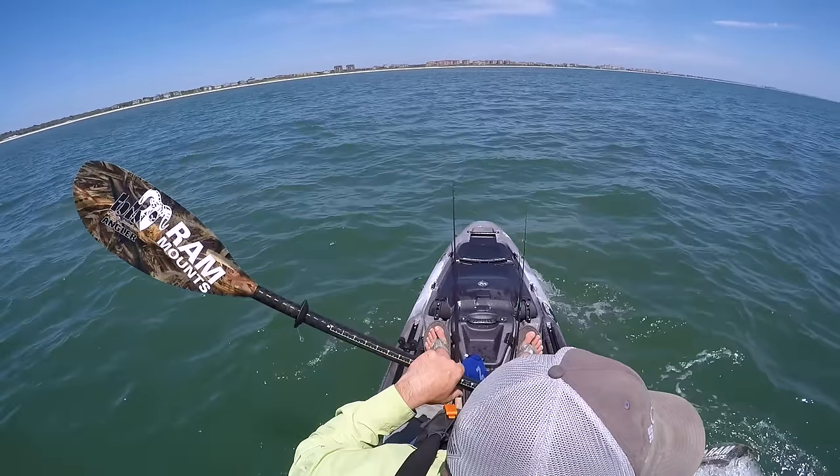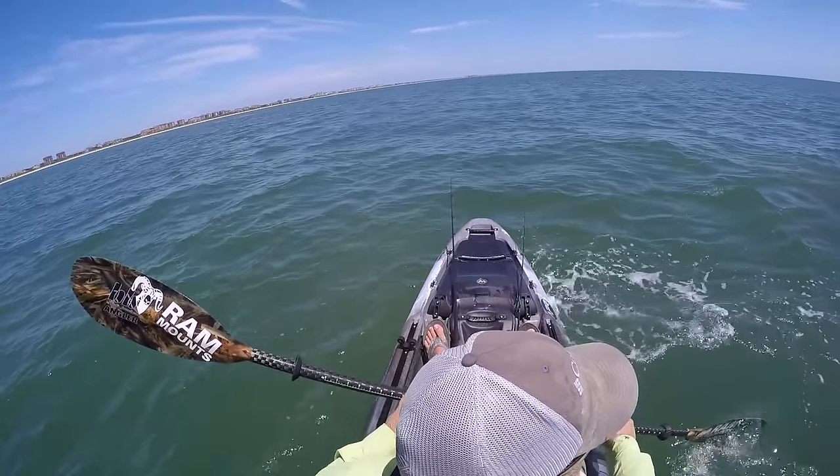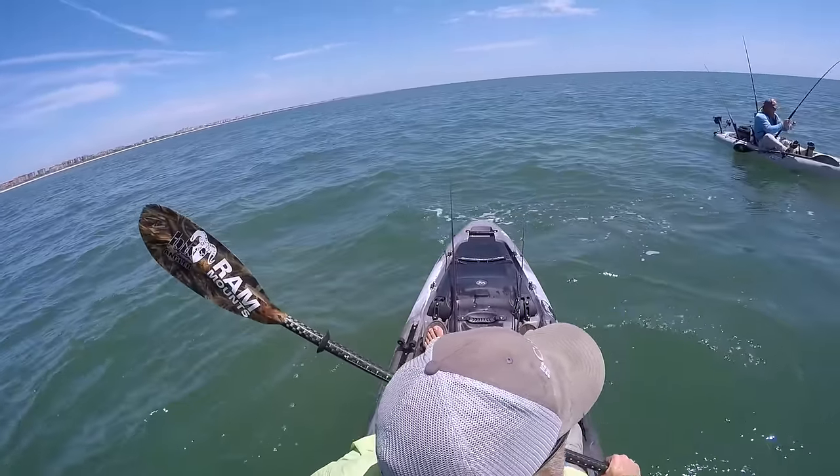Alright, let me spin around and get a look at him. He's bowed up — he's bowed up.